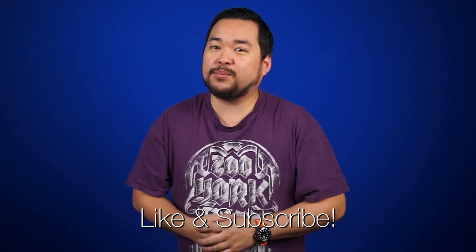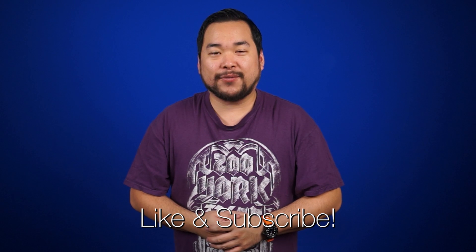Alright, that's it for Netlink Daily guys. Thank you so much for watching. Don't forget to like and subscribe for more videos like this from NCIX.